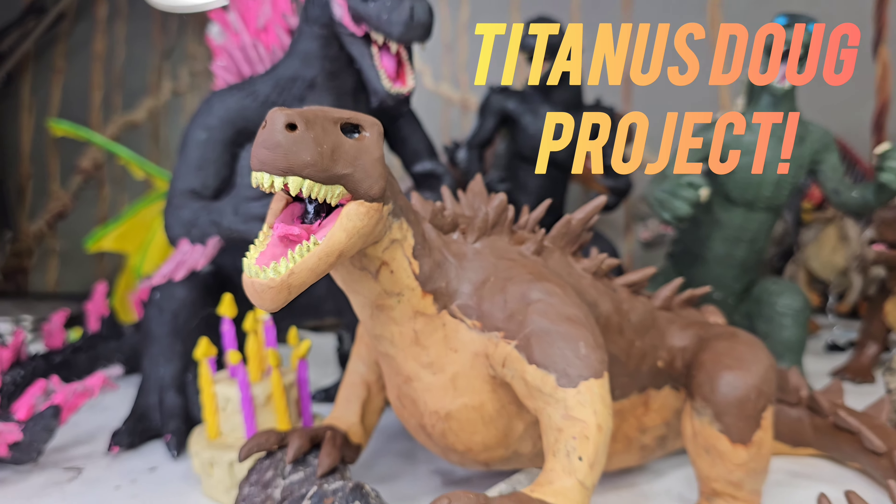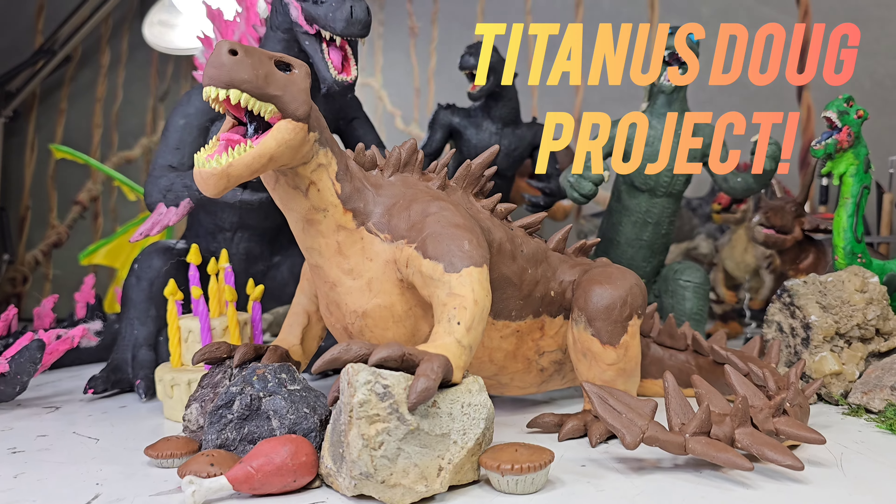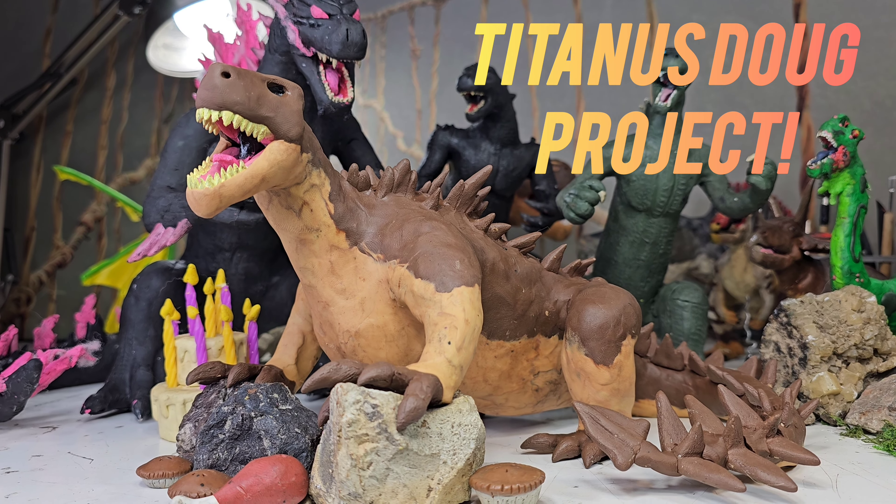As I sculpt away at this movie monster today, we'll be learning more about Godzilla's evolution while I craft away at this hollow earth monster.